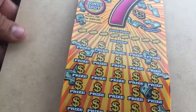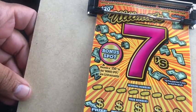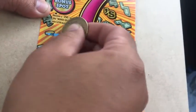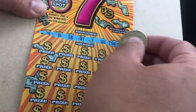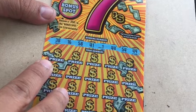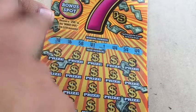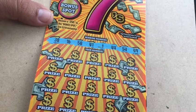Hey guys, Scratching Lotto here with another video. Today we just have one $20 Ultimate Sevens ticket — ticket 27. We got 38, 16, 58, 41, 144, 54, and 49. We also have a bonus symbol — let's press that at the end. 250 automatically wins, and there's 31 chances to win on this one, with 10 times all the way up to 100 times multiplier symbols.